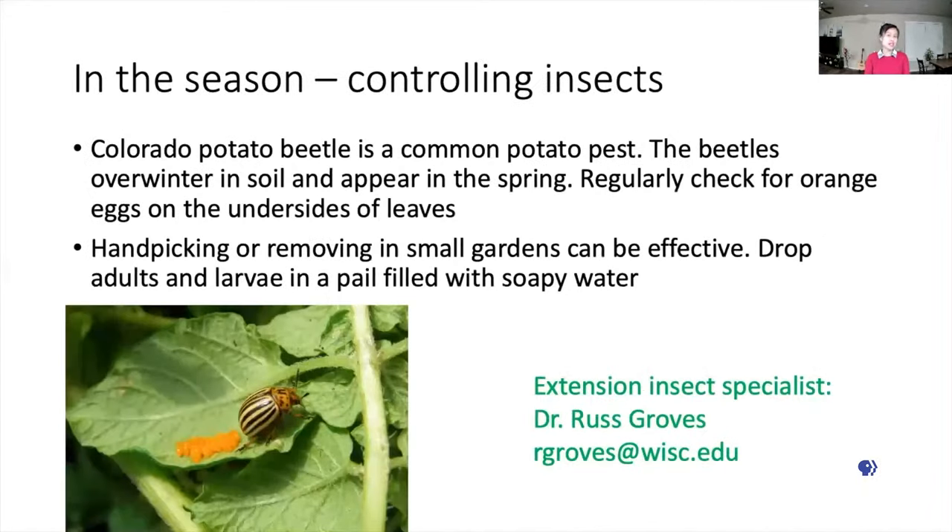Controlling insects is also a good practice for the health of potato plants. Colorado potato beetle is a common potato pest. The beetles can easily overwinter in the soil and appear again in the next spring. You should regularly check on the plants for orange eggs of the beetles on the undersides of the leaves. If you find some adults or orange larvae, hand picking will be enough. Drop the adults and larvae in a pail filled with soapy water. For more questions, please refer to our Extension Insect Specialist, Dr. Russ Groves.